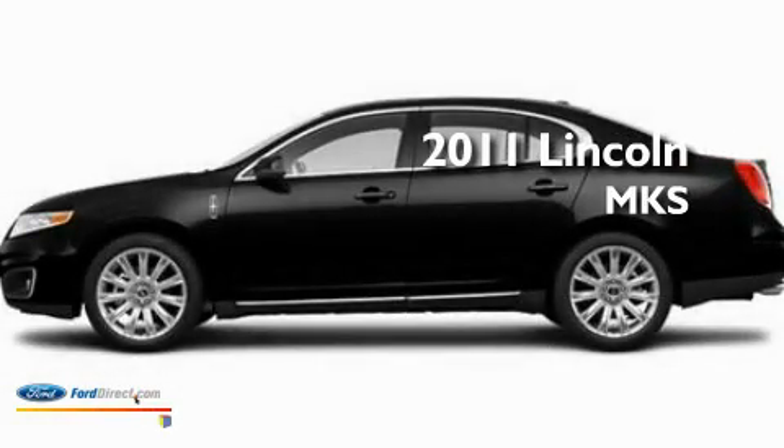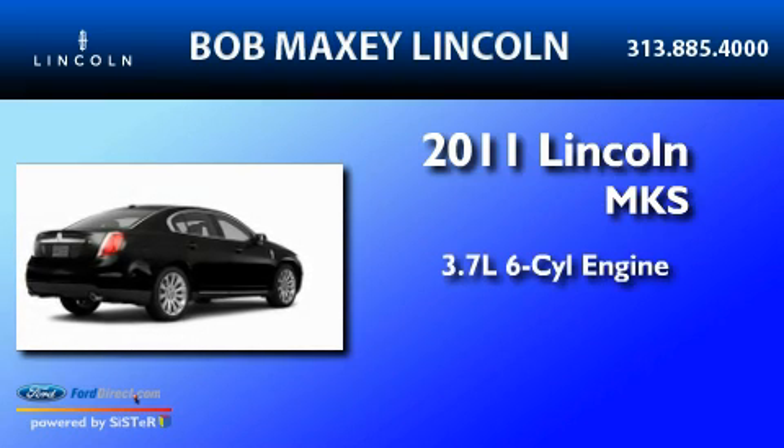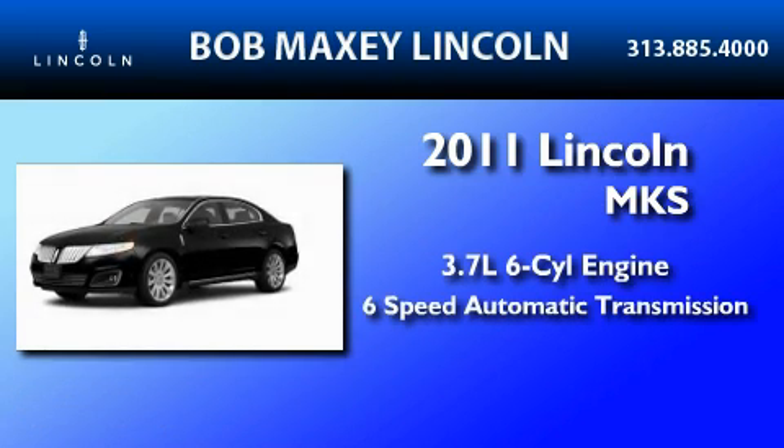This is a brand new 2011 Lincoln MKS. It features a 3.7 liter 6-cylinder engine and a 6-speed automatic transmission.